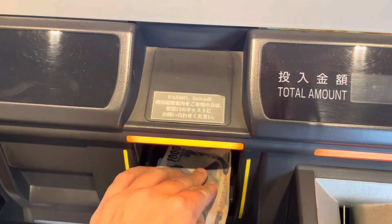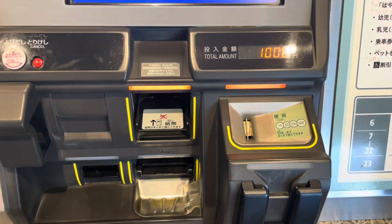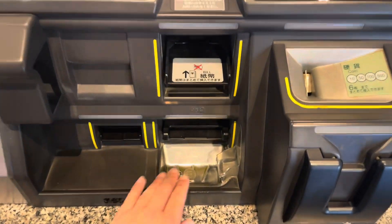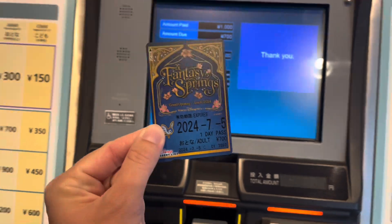There we go. Perfect. Take my change and take my ticket. Easy.